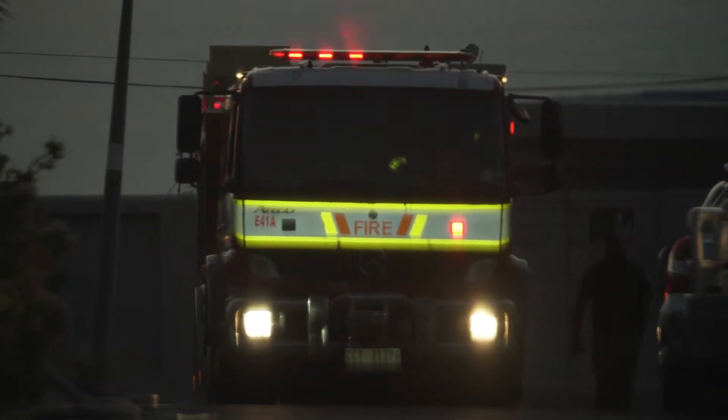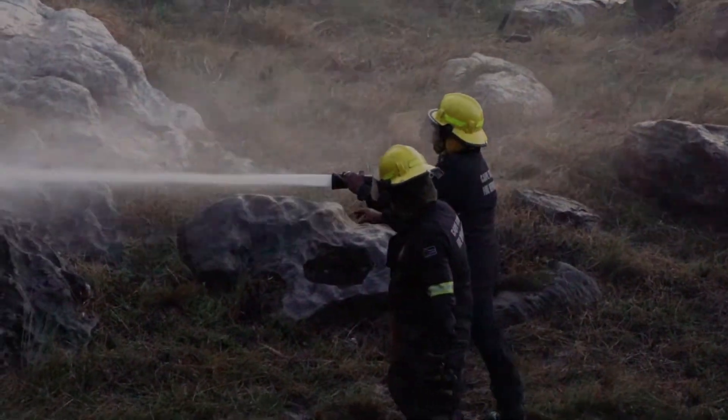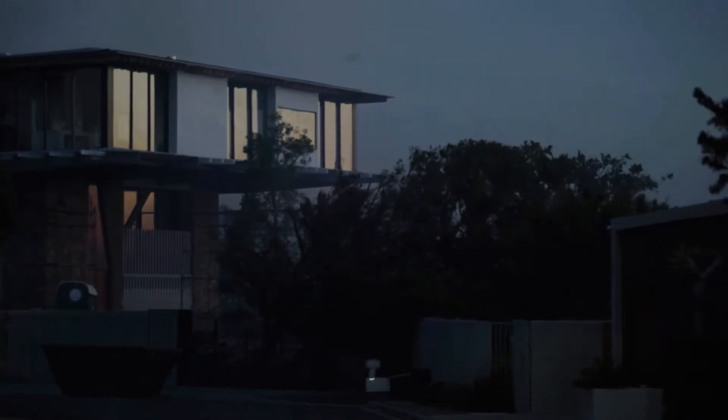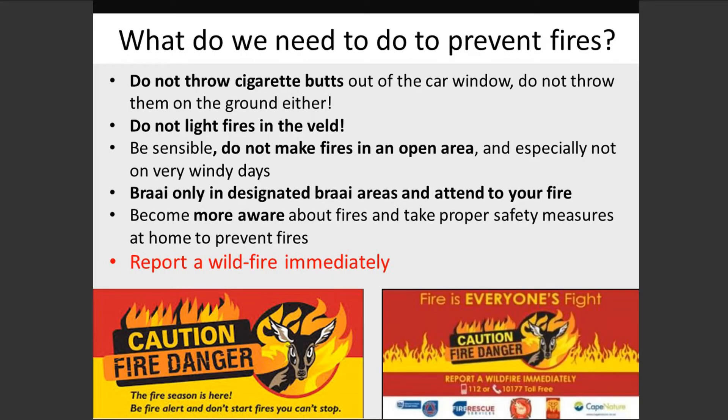Fires require large amounts of resources to get under control, not to mention the possible damages to property and ecosystems. Therefore, care must always be taken to reduce fire risks through good land management practices and environmentally conscious behaviour.